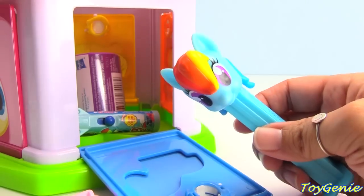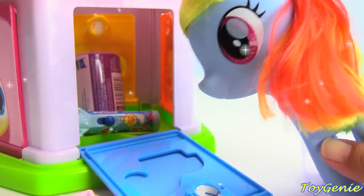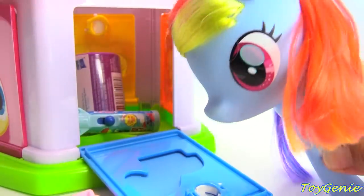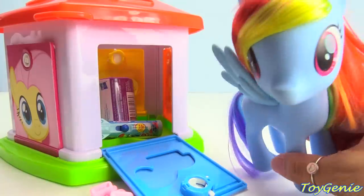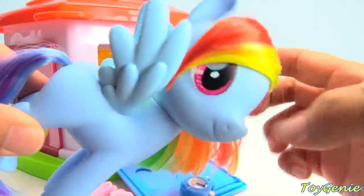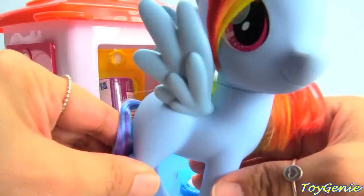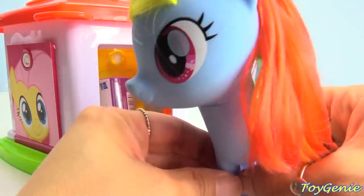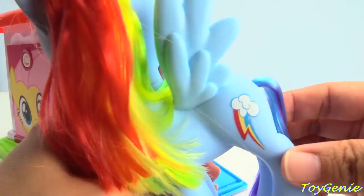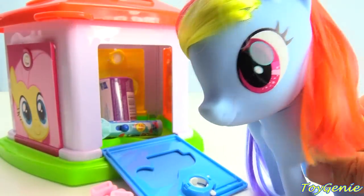Now let's count — one, two, three! Look! Dashy as a pony! Super pretty — her rainbow-colored mane and tail! Super duper awesome! And here's her cutie mark. Off we go, Dashy!